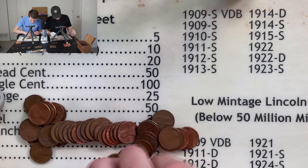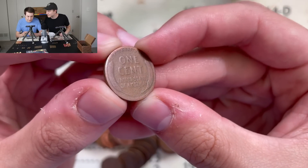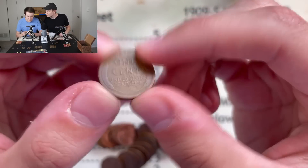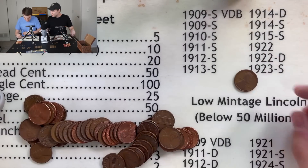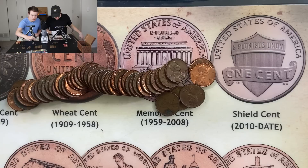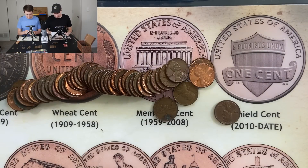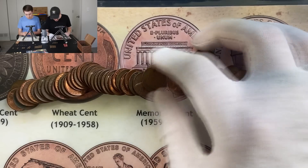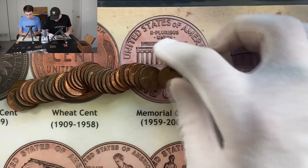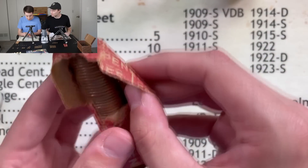This has to be a 1909 — that'd be pretty sweet, look at that, very slick. Let's see what we got — 1920, yeah again. We're coming down to the last five rolls here and we still haven't seen an Indian head penny come out, though we've seen quite a few other really amazing things. We'll see if that Indian head penny is still in the cards. This next roll is tearing at the seams too.